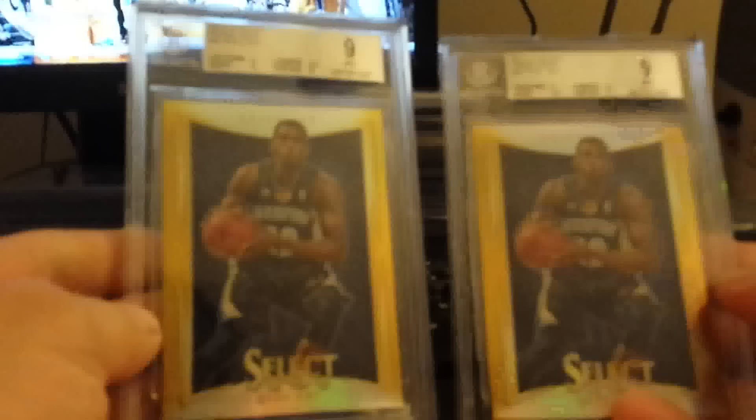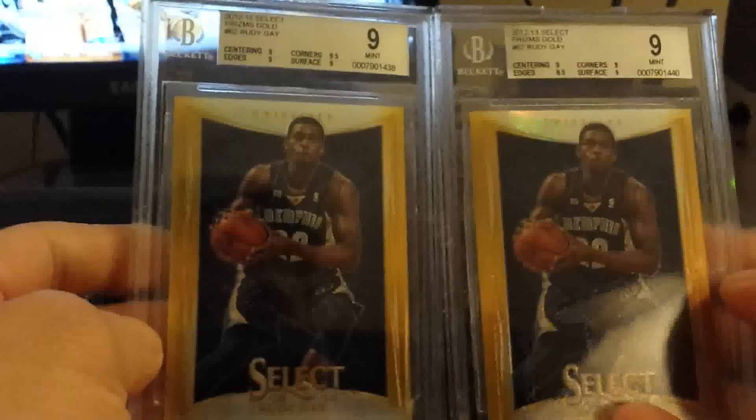Here are all the Rudy Gays — two Rudy Gays from gold Select, out of ten. Both came back graded BGS nine.